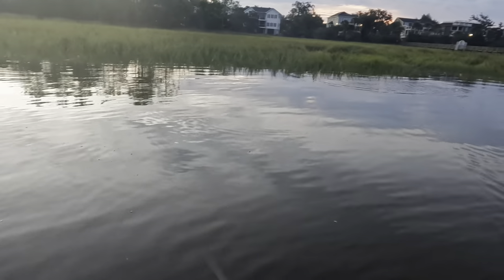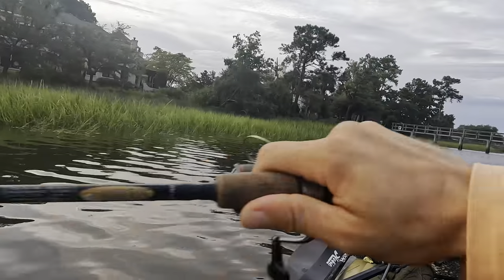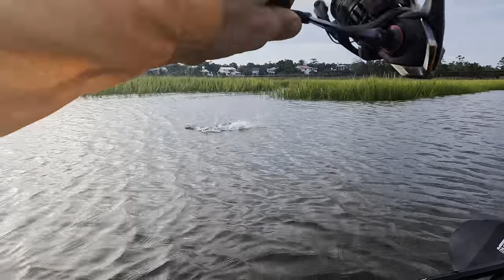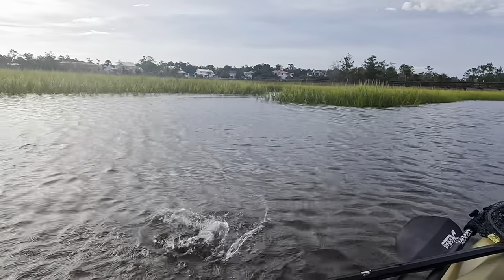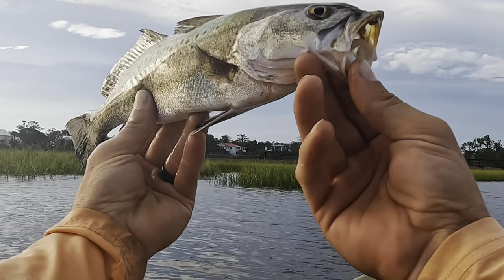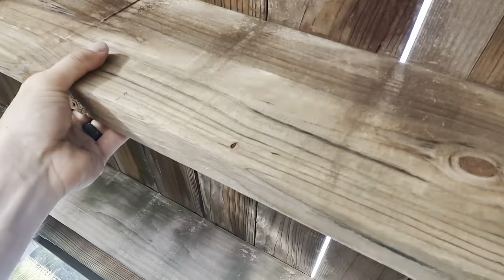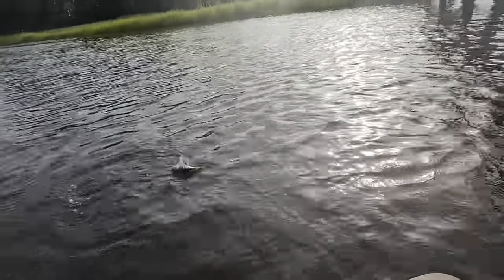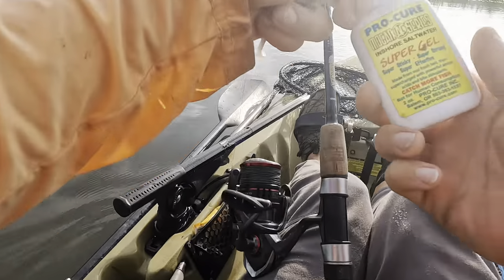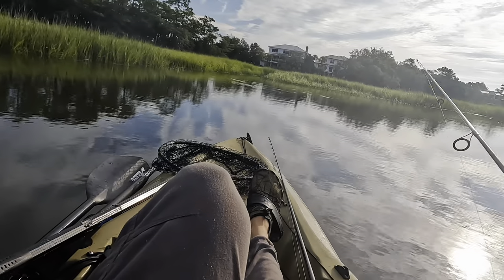There's some feeding on finger mullet. I know there's a big difference — just like pinfish pecking at it whenever I put this on — but if they're interested, the other fish are definitely going to be interested too. Here's the fish!